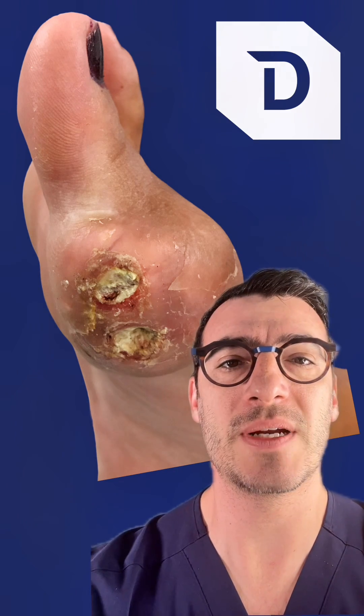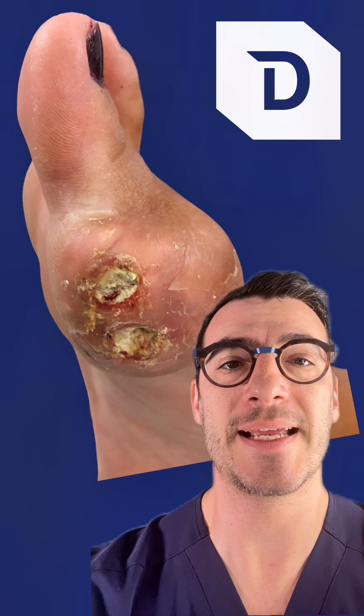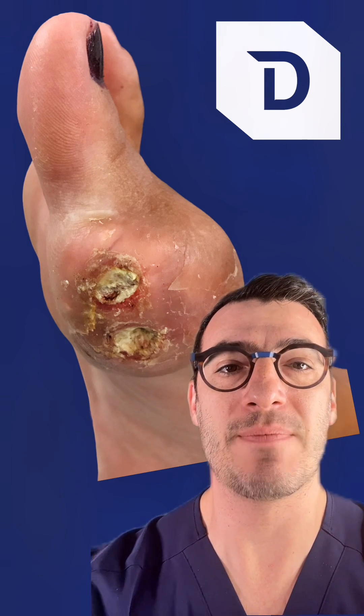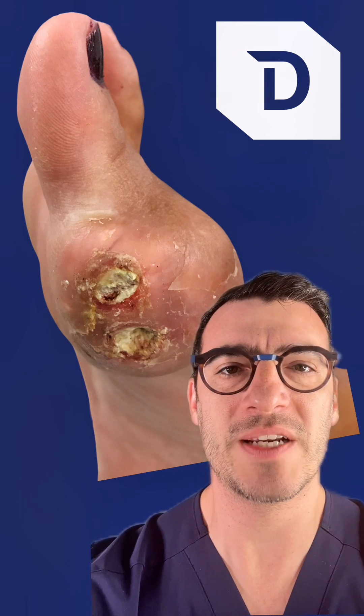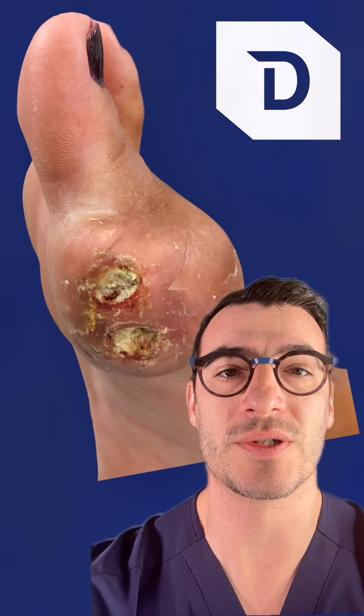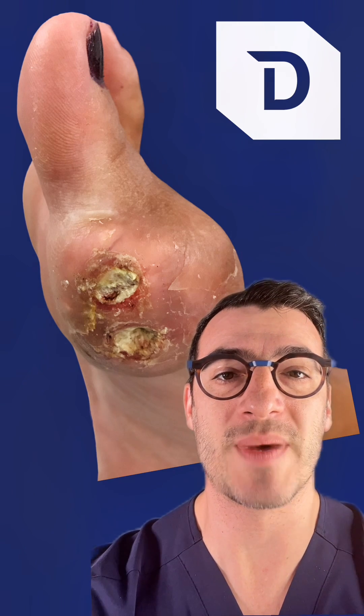Certain types of foods can increase the levels of uric acid in the bloodstream. Examples would be alcohol and red meat. The most common joint affected with gout is the big toe joint, and that's why it is commonly seen in a podiatry or foot and ankle specialty clinic.